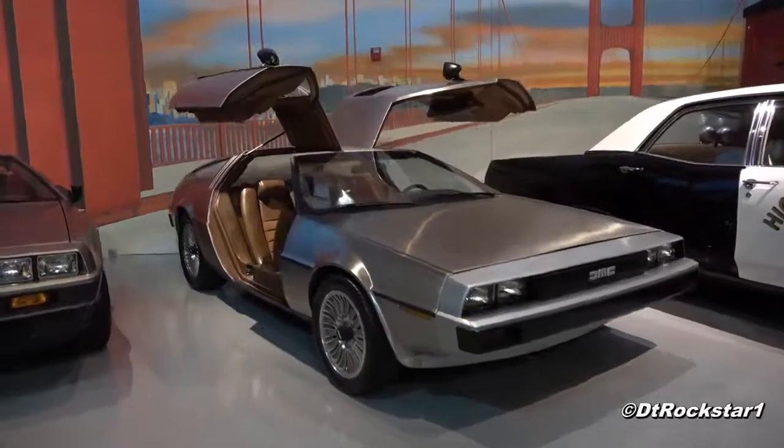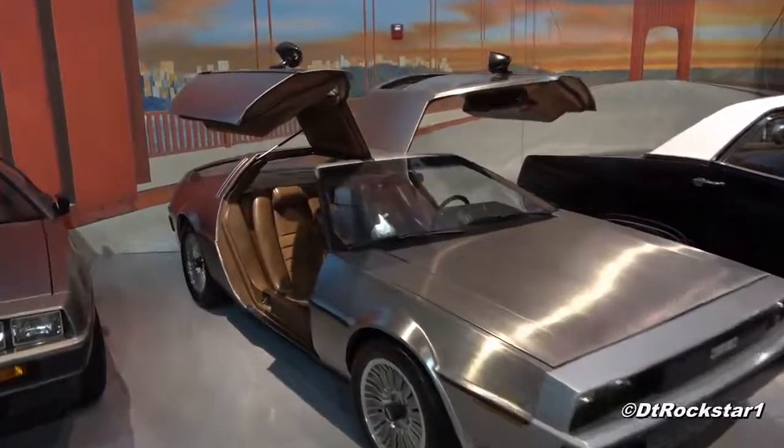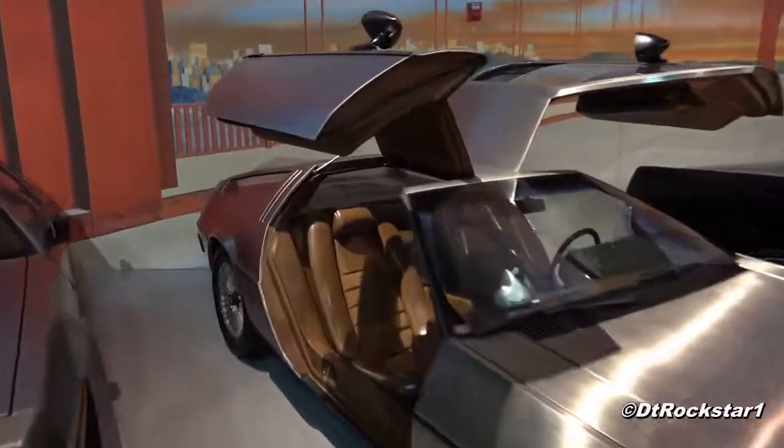The DeLorean was one of those spectacular failures, as they called it, and it had a lot of problems. It had a lot of quality issues, and a lot of that was true. But I think one of the things that people tend to forget is that it was a brand new company. Whenever you start a new company, the first several cars are going to have problems.